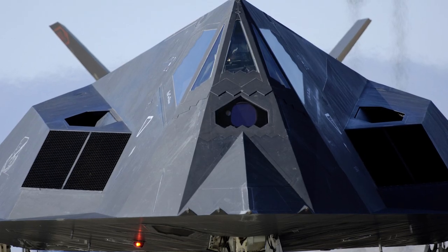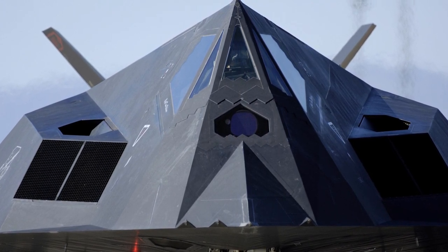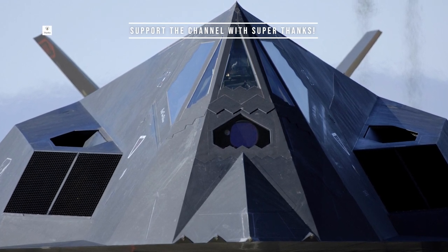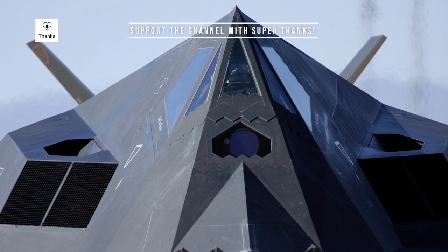The F-117 Nighthawk features a unique angular design, which was groundbreaking at the time. This faceted appearance, combined with radar-absorbent materials, helped to scatter and absorb radar waves, making the aircraft difficult to detect.